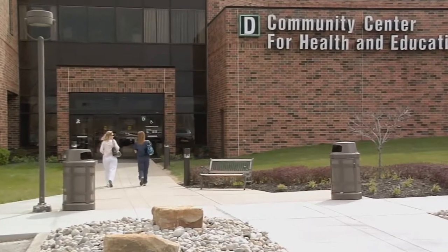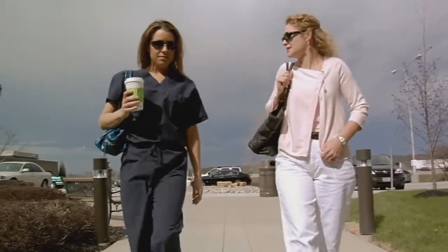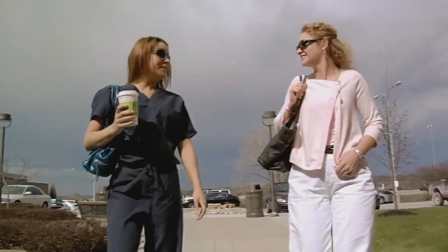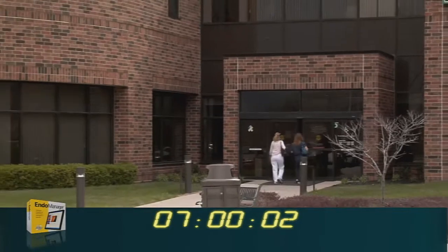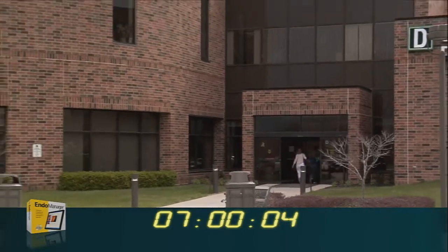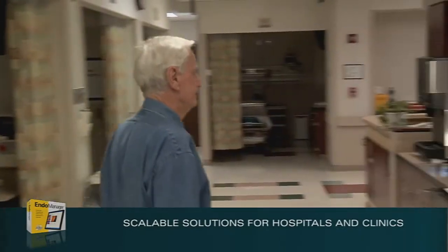Good morning, Lisa. How's it going? Great, ready for action. I think we have a fairly busy day today — maybe 30 cases. The coffee's on. As the day begins at a typical endoscopy center, EndoManager is already working behind the scenes to stage the day's activities for the clinic staff.